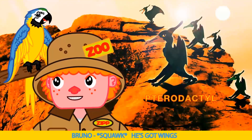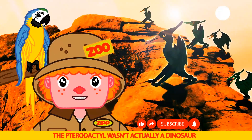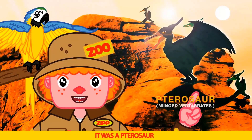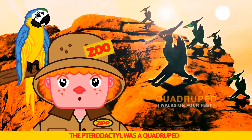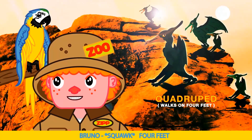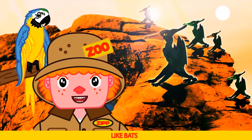He's got wings. He does Bruno, just like you. The pterodactyl wasn't actually a dinosaur — it was a pterosaur. The pterodactyl was a quadruped — they walked on four feet, like bats.